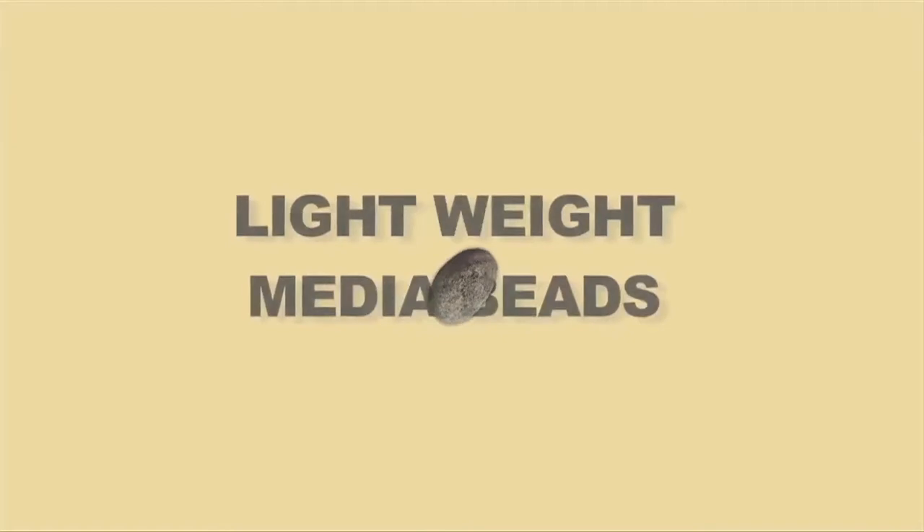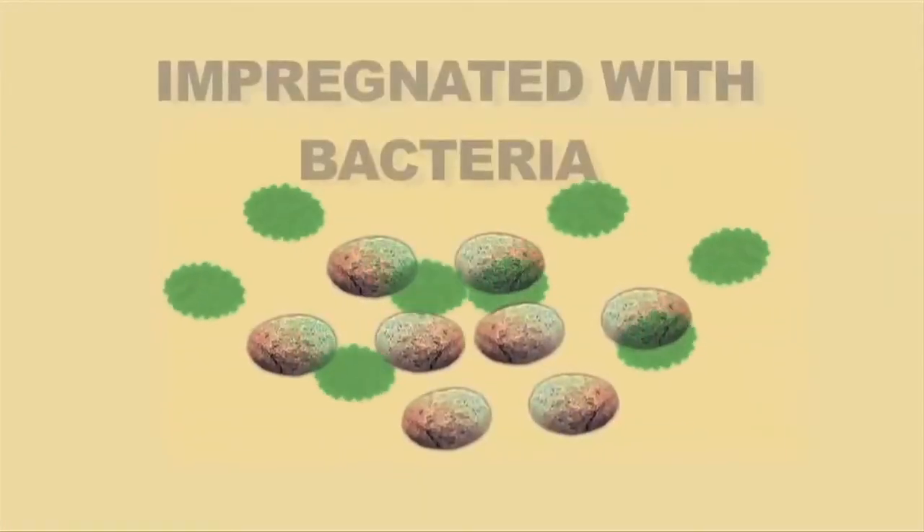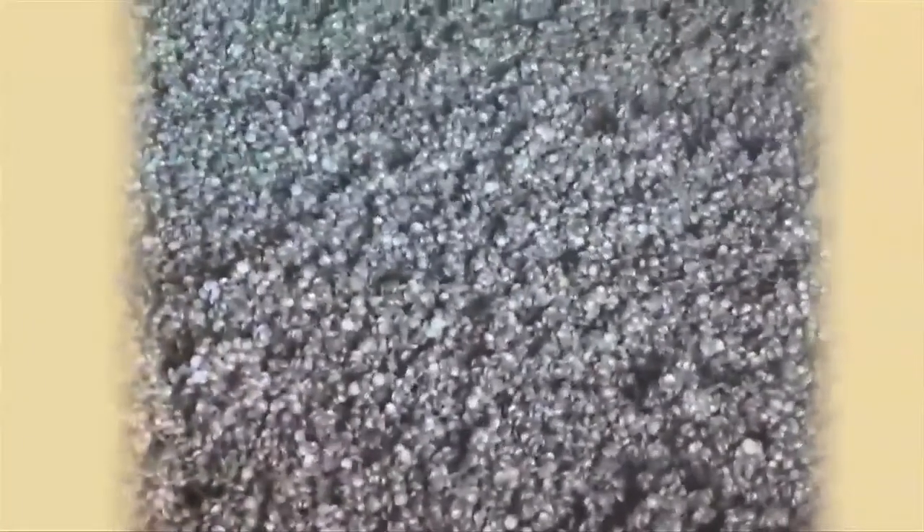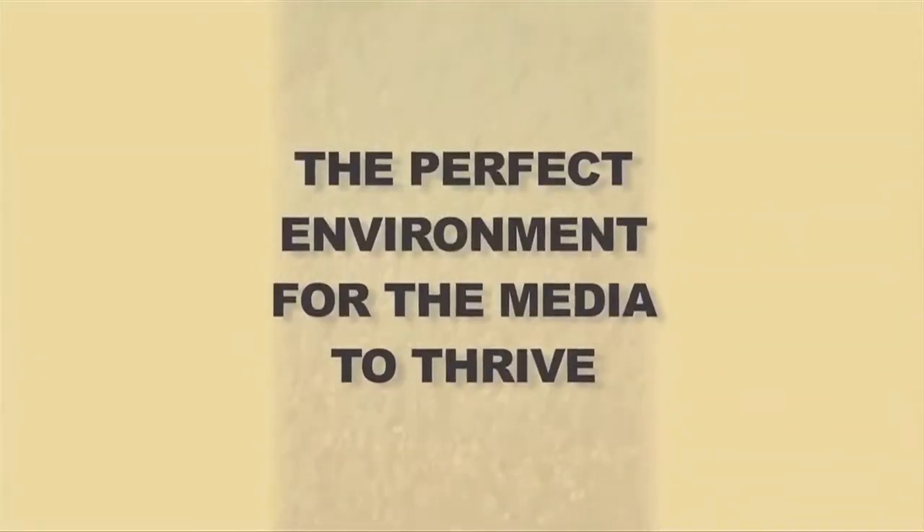The heart of the fluidized bed biofilter is the media bed. Years of research went into the best ways of fluidizing the media and the result is quite simple. VT Filtration manufactures specially designed lightweight media beads impregnated with bacteria. The beads are placed in a humidity-controlled and pressurized chamber where they are fluidized — not to be confused with agitation. They are gently stirred to force them to the base of the chamber where they make contact with the grills and remove any buildup of excrete — the perfect environment for the media to thrive.